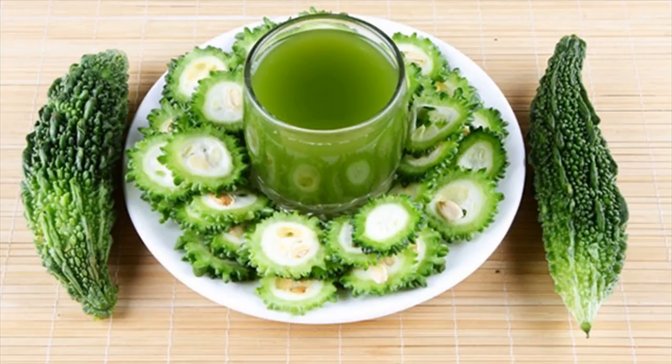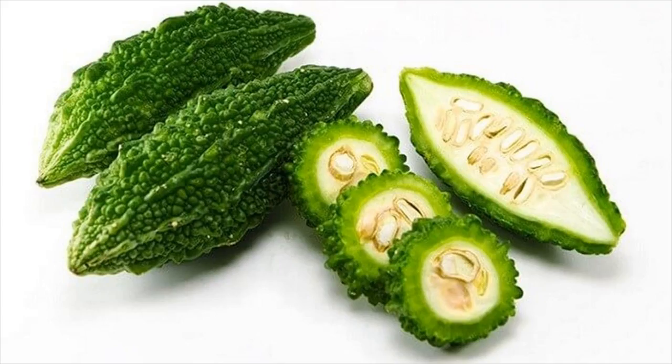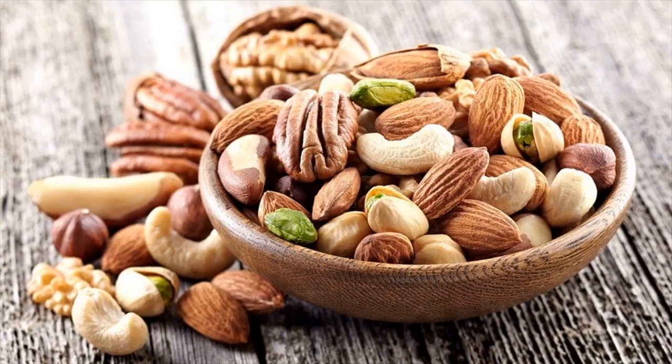2. Bitter Gourd. Bitter gourd contains an insulin-like compound called polypeptide P, or P-insulin, which has been shown to control diabetes naturally. A report issued in the Journal of Chemistry and Biology gives evidence that consumption of bitter gourd tends to increase the uptake of glucose and improves glycemic control.